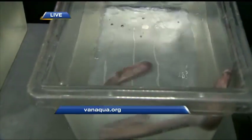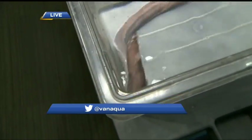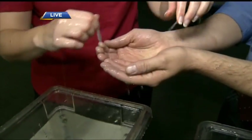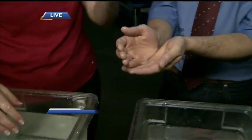We'll put the hagfish in the little tank to rest, and then we'll be able to collect the slime out of here. It just reminds me of Bill Murray in Ghostbusters. Stick around because we've got Michelle with a weather update after the break, but we're here all morning long at the Vancouver Aquarium for Sea Monsters Revealed.